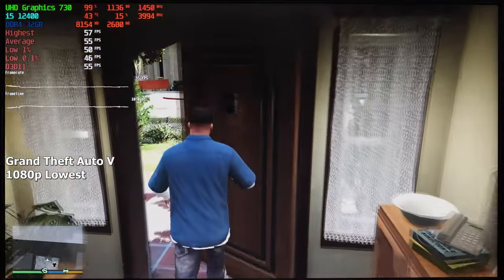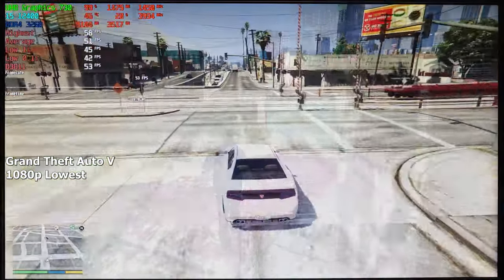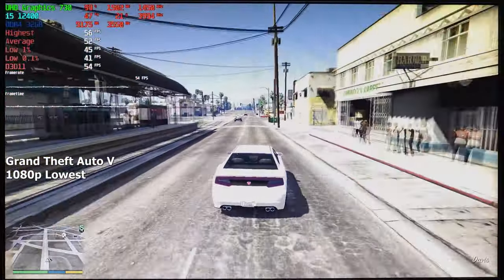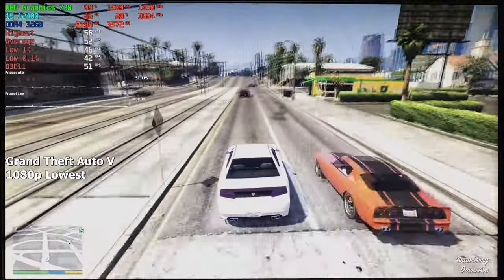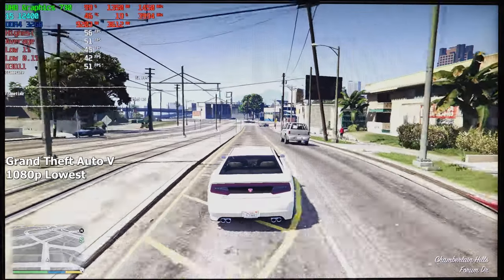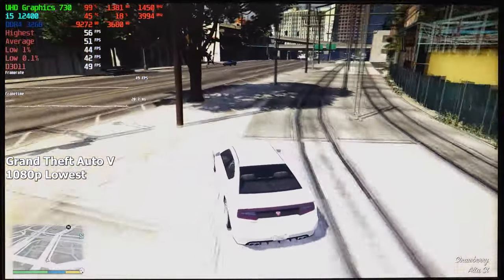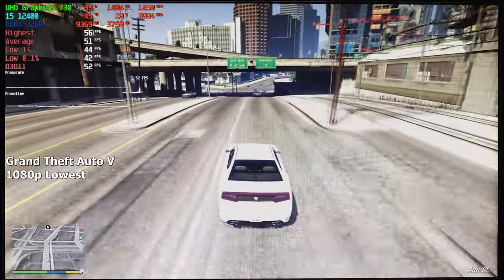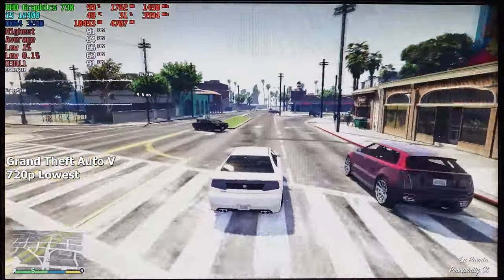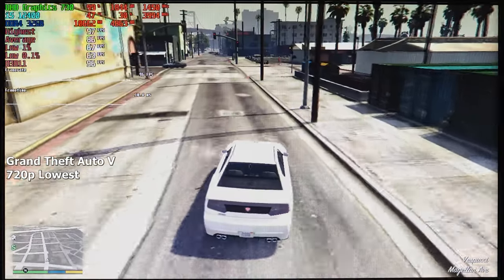GTA 5. I was pretty certain we were going to get 60+ FPS because this game is generally less demanding than CS2, and every time I've tested a GPU in both games, GTA 5 has always performed noticeably better. But that's not going to be the case today — this game seems to perform better on discrete GPUs. Either way, on the lowest settings at 1080p resolution, we're still getting a solid 40-60 FPS, which is quite playable. If you want more FPS, you can lower to 720p, but personally I'd play at 900p to get 60+ FPS without sacrificing too much resolution.